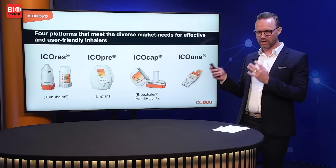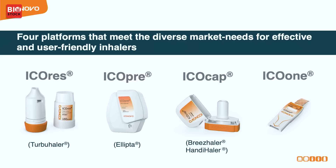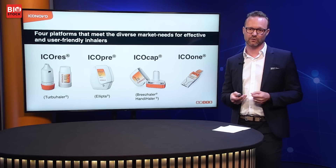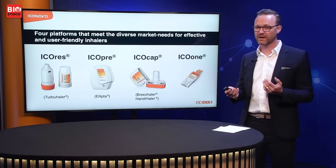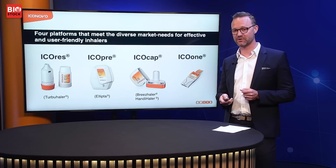And on the right we have something quite unique — IcoOne, which is a single-dose inhaler, simplicity in the very purest format. It's one piece of plastic that can be produced in a very simple and efficient way, which makes it very cost-efficient for the customer. This allows for quite good margins even on low-cost pharmaceutical products.